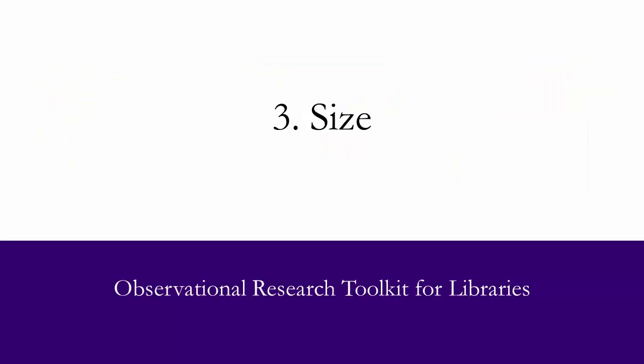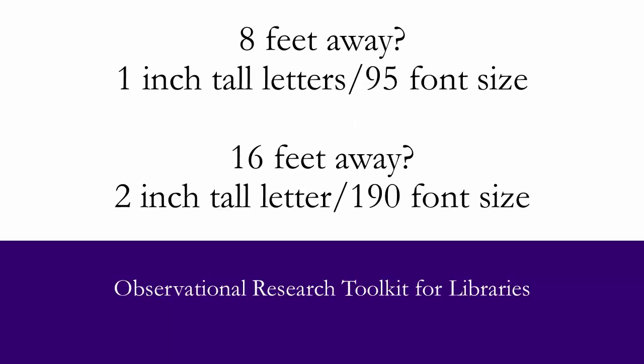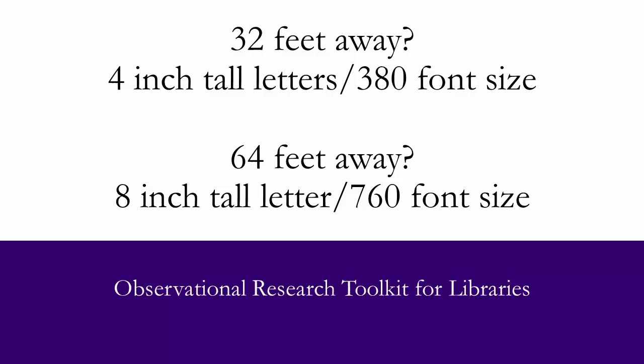The third point to consider is size. When deciding on the size of the font, it is important to pick the font size that will be readable from the furthest distance that a patron is likely to read it. At 8 feet, make 1 inch tall letters or 95 point font. At 16 feet, 2 inch tall or 190 point size font. At 32 feet, 4 inch letters or 380 point size font. At 64 feet, 8 inch letters or 760 point size font.